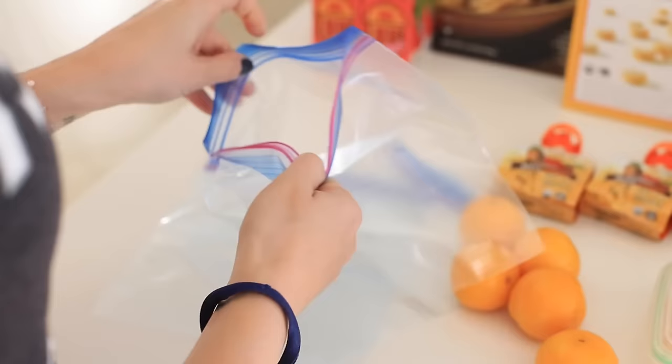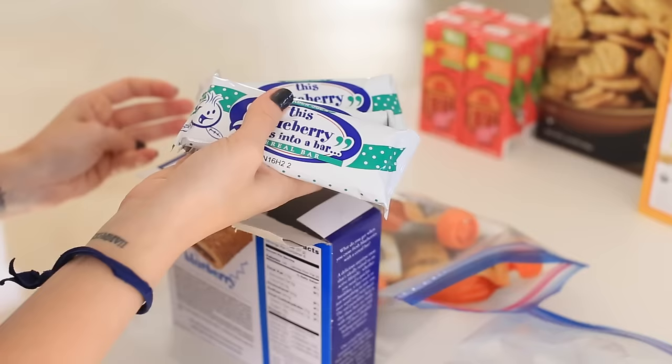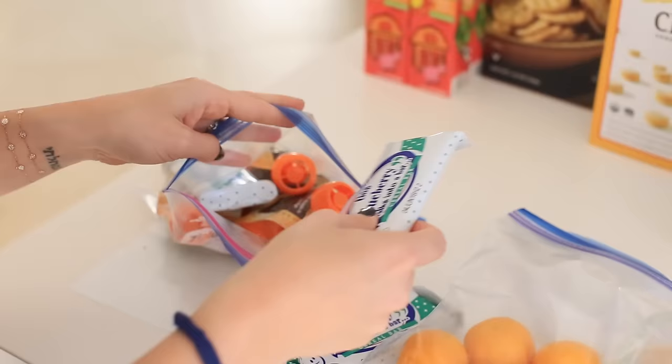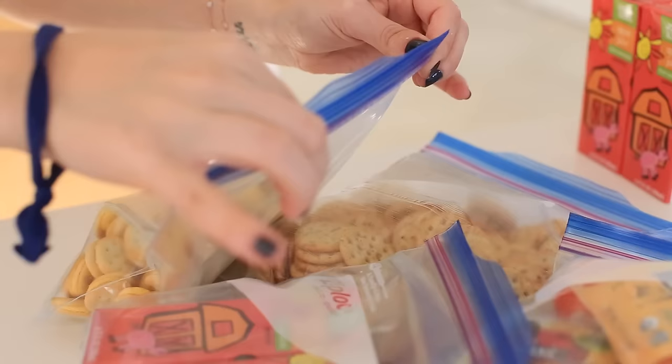Traveling with kids is a whole other ballgame and can definitely be tricky. I made sure to pack tons of snacks. Airlines don't feed you anymore, and it's hard to pick things up at the airport when you're in a rush, so I packed lots of snacks for Oliver. Having lots of snacks is really important when you're traveling with kids.